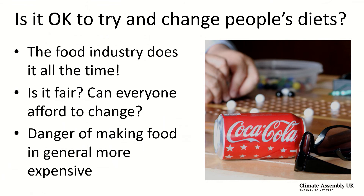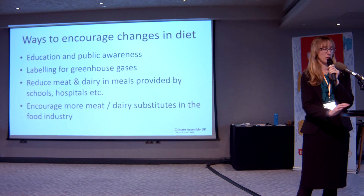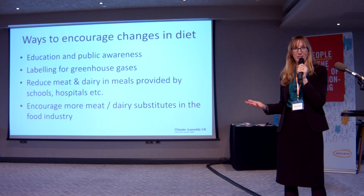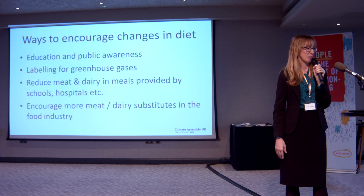My final point is to ask: is it okay to try and change people's diets? One point is that the food industry is already doing this all the time through product placement and marketing, so the question is whether the government should also be doing more. Is it fair, and can everyone afford to change? If food starts to become more expensive, poorer people could lose out, so it's important to think about whether any measures we take would be fair.